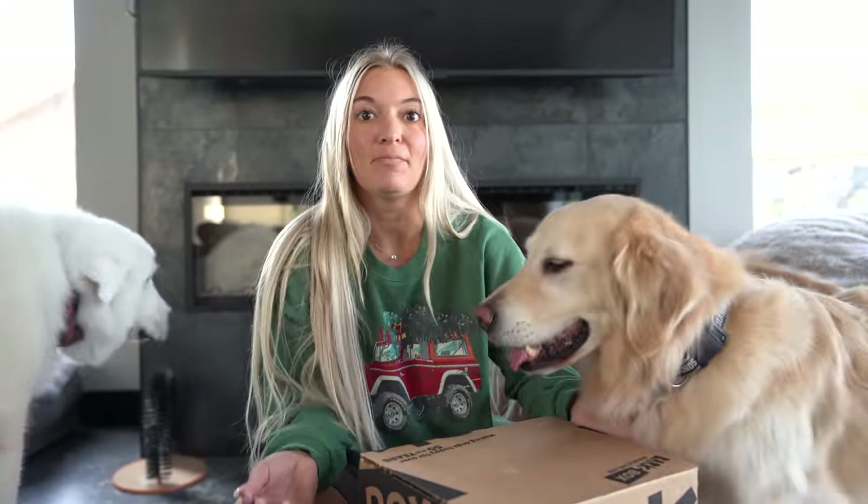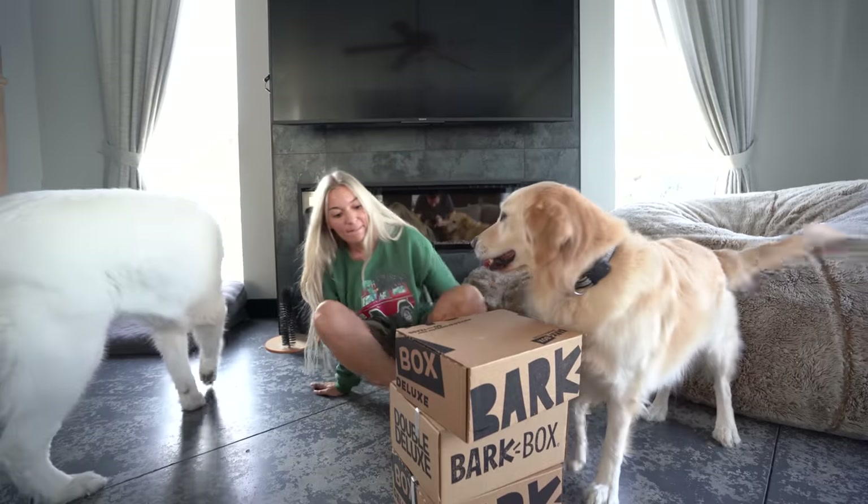I'm just carrying them in. For all we know, maybe this is Christmas presents I ordered and we're getting ready to wrap them. Right? Yeah, they're not for dogs for sure.